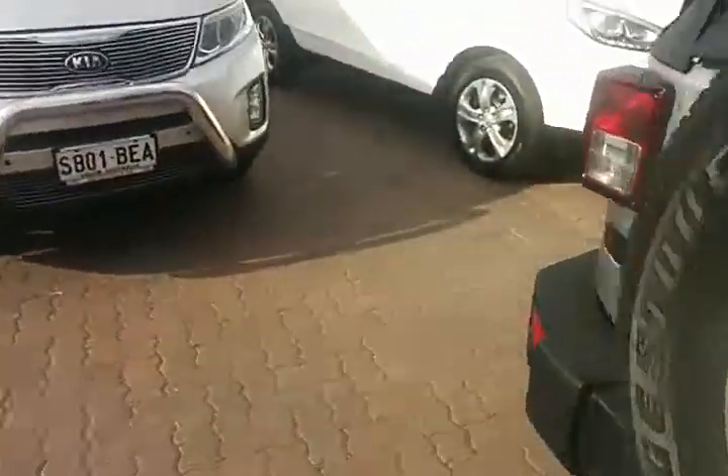I'll open the back for you. All the tires are really good too, and there's a subwoofer in the back there.